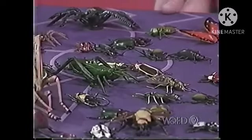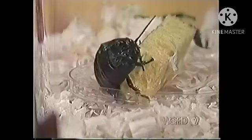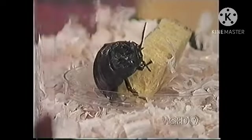Since bugs move pretty fast, you should bring along a plastic cup or bag to scoop the bug into to make better observations. But remember to return it to its natural home when you're done.